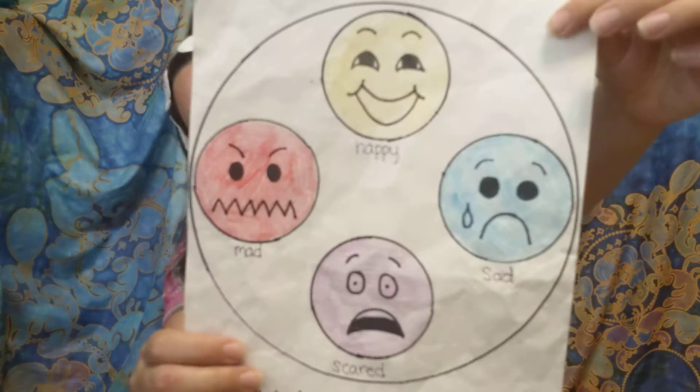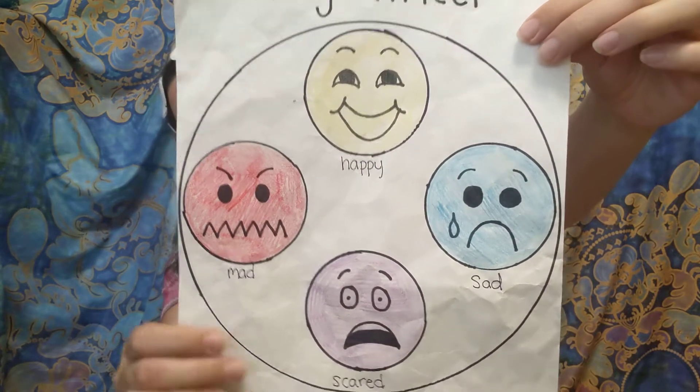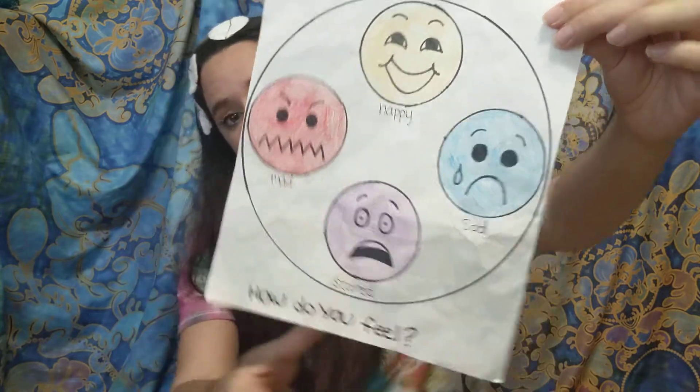Okay, let's check in with our feeling wheel. How are you feeling today? Today I'm feeling happy. I woke up feeling so, so happy today.